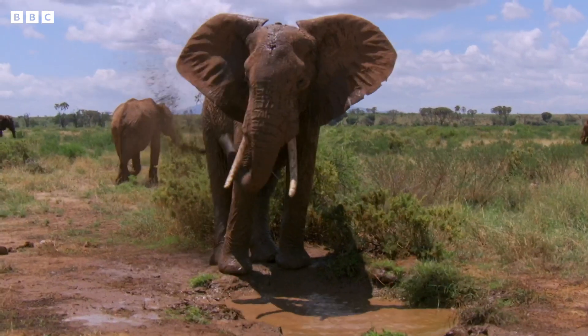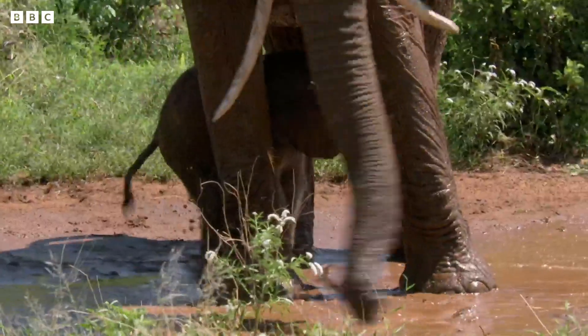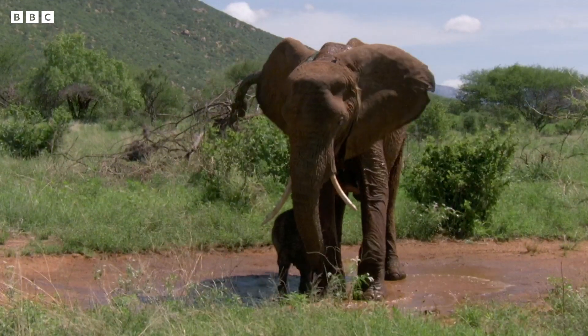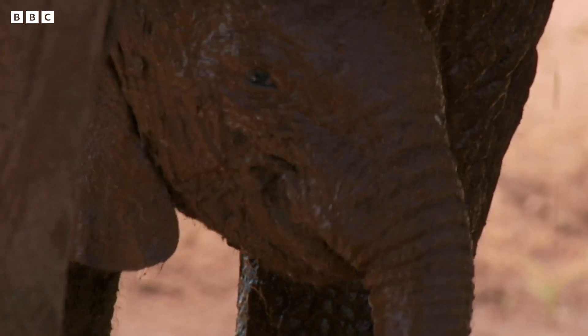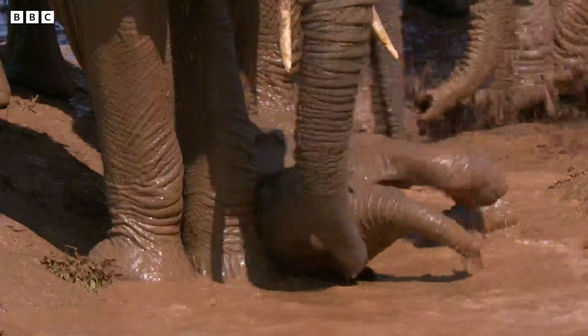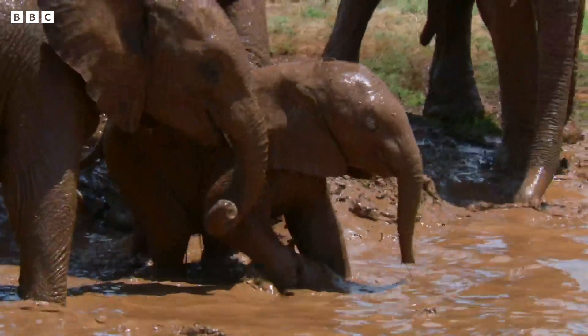Don't forget to wash your back. This little calf can't spray water from her trunk yet, but mum's shower is big enough for two. It's a mud bath — the mud helps protect them from the sun as well.